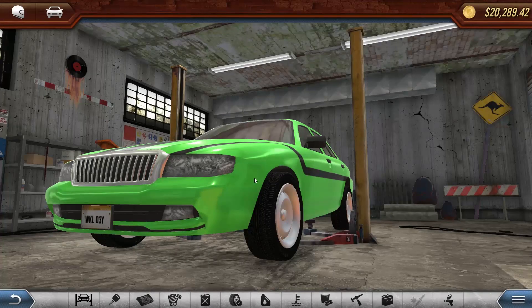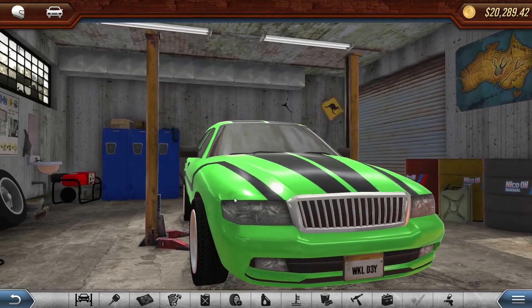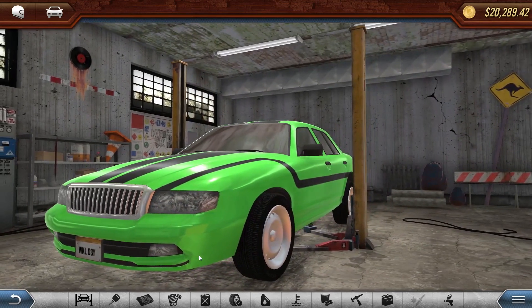Hello YouTube, Komodo Gaming here bringing you guys another episode of Rev Head, and today we are going to be parting out our Wangia. You're probably saying to yourself, but Komodo, you just built this thing last episode. Yes, it's ugly, it handles like my grandma's car.